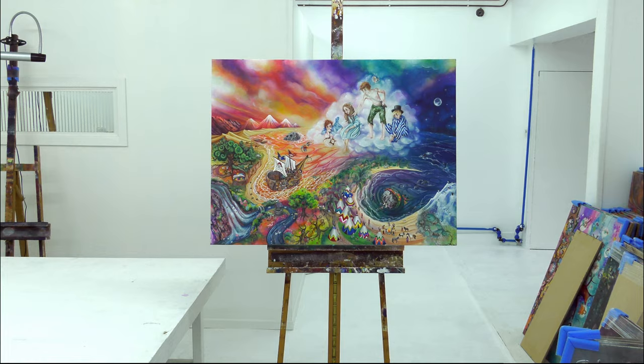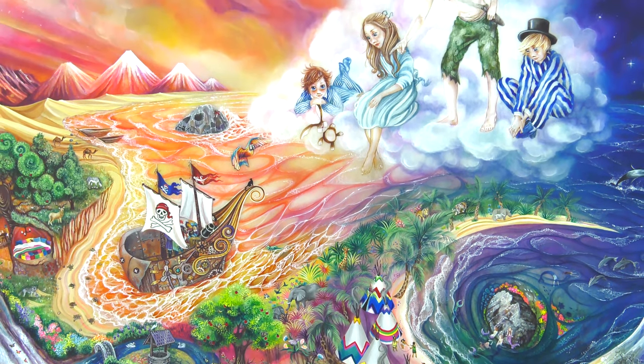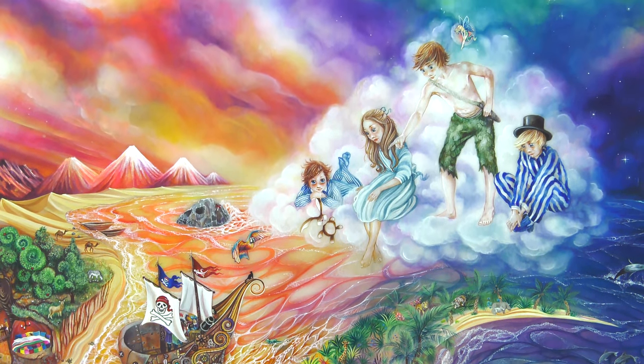Aww, so sweet. I live in Neverland. This is the first painting of Neverland I've done from the Peter Pan series.